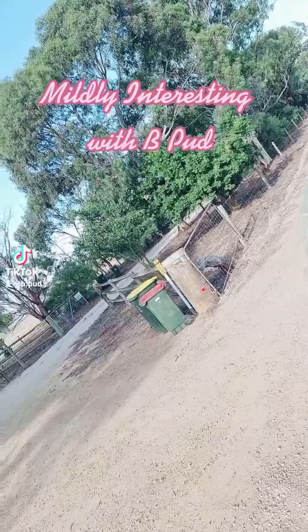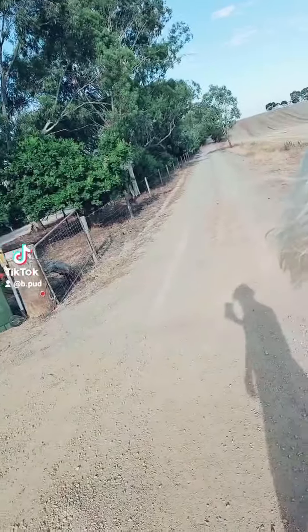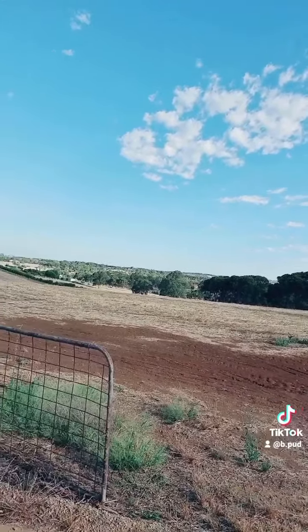Mildly interesting with B-Pud. There's a gate you can drive through, but no fence panel next to it, so you can drive through there too. Mildly interesting!